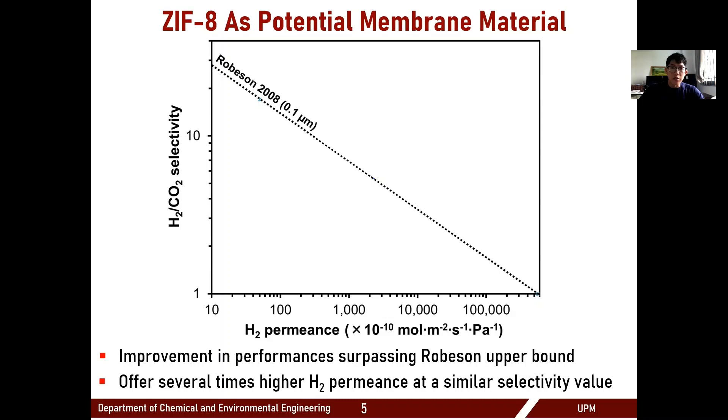ZIF-8 is one of the materials that has recently gained popularity for light gas separations. Its crystalline nature allows it to separate gas mixtures through a molecular sieving effect, enabling better separations. Mapping ZIF-8 membranes on the Robeson plot shows that some ZIF-8 membranes can push well beyond the polymeric upper bound, achieving both high selectivity and high permeability for hydrogen/CO2 separations.